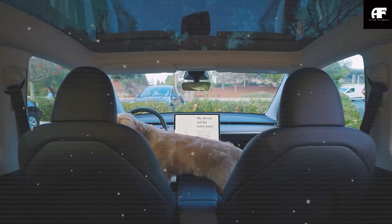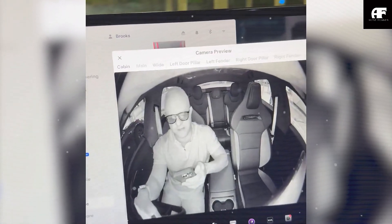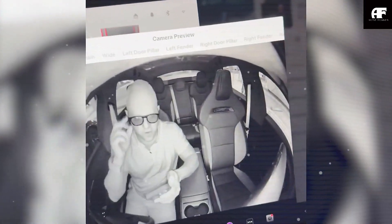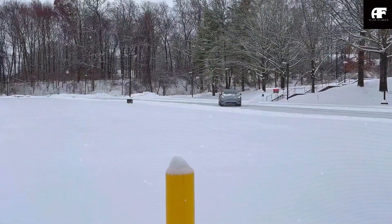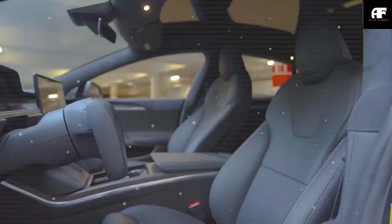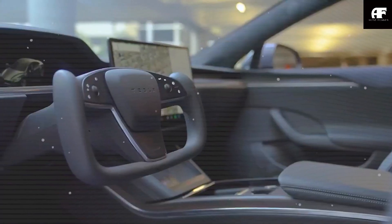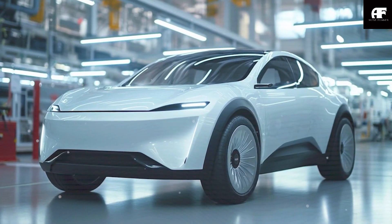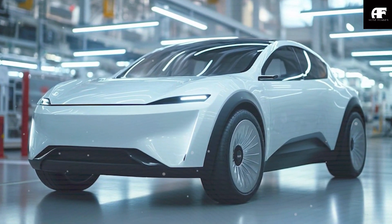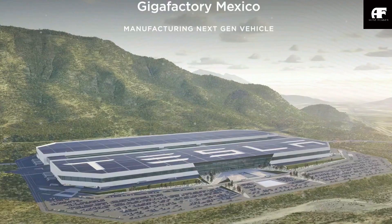Tesla's Model C is Elon Musk's most ambitious cost-cutting experiment to date. The company has selected Gigafactory Mexico as the primary production hub, marking a significant step in Tesla's plan to revolutionize manufacturing efficiency. Unlike previous factories, this new facility will implement Tesla's next-gen production techniques — including gigacasting, unboxed assembly, and AI-driven automation — all designed to slash costs and accelerate production speed.